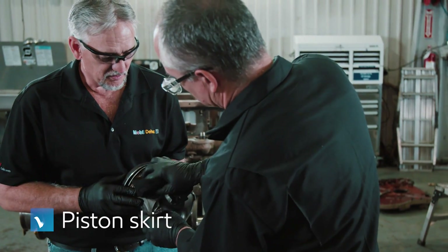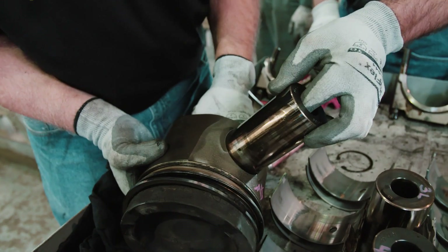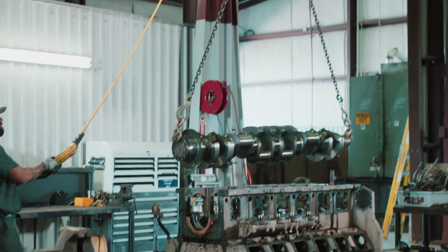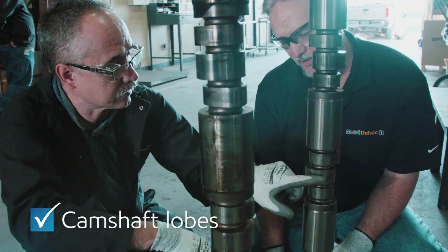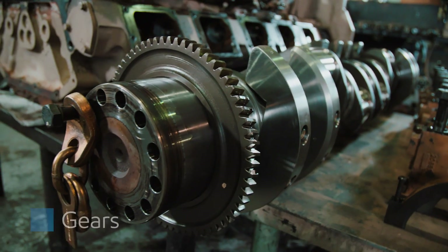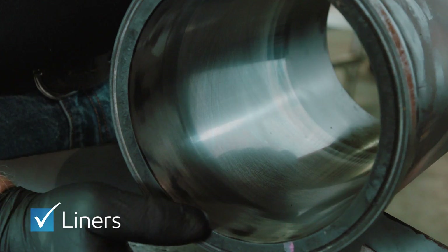The piston skirt showed minimal wear levels and no carbon scratching. The piston wrist pins did not have a wear step or show distress. The crankshaft also displayed no signs of wear or distress, and camshaft lobes had no signs of oil starvation. The gears did not show wear or distress, while the liners had no score marks and 0% cylinder bore polish.